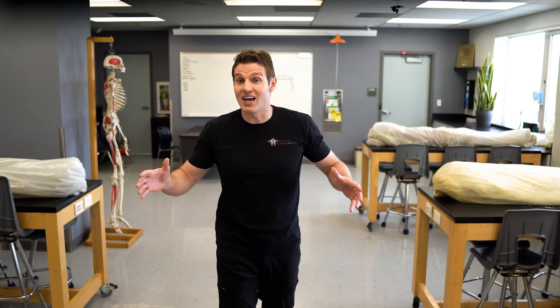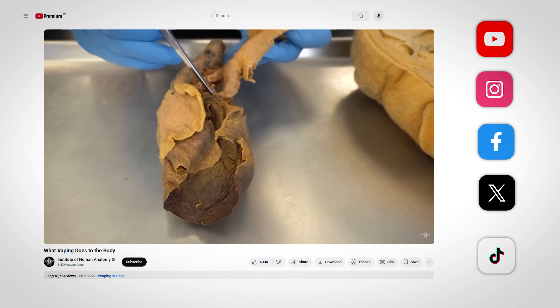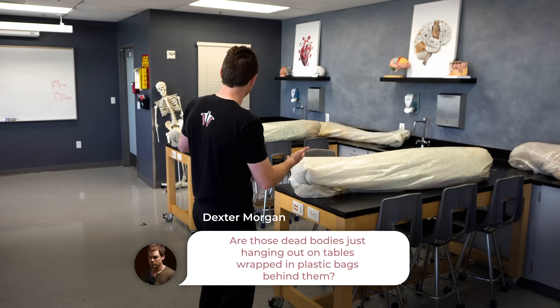What's incredible is that these bodies are educating thousands of people in our in-person labs and now potentially millions of people because of our educational videos on YouTube and other social channels. One of the questions that we often come across in the comment section, especially from new viewers, is: are those dead bodies just hanging out on tables wrapped in plastic bags behind them? And yes, this is an anatomy lab.